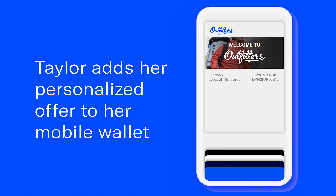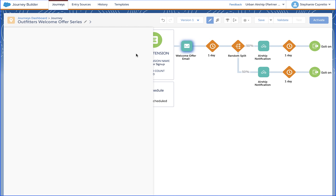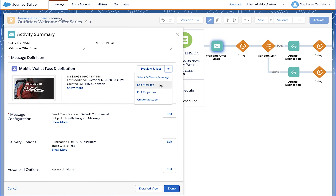The email includes a link to download the code to her mobile wallet to keep the code handy when the time comes to purchase. This welcome email is the first touchpoint in the journey that Cory set up, triggered by the email opt-in.